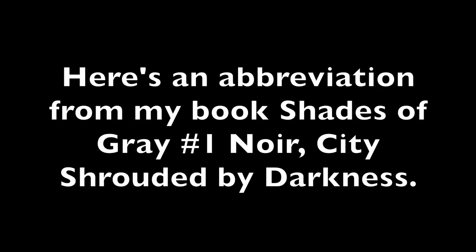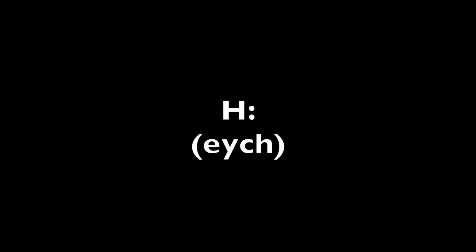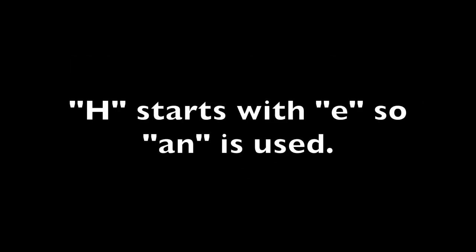Here's an abbreviation from my book, Shades of Grey, Number One: Noor, City Shrouded by Darkness. HHC stands for a handheld computer, but when determining a or an, it is the letter H we look at and not hand. H starts with E, so an is used.